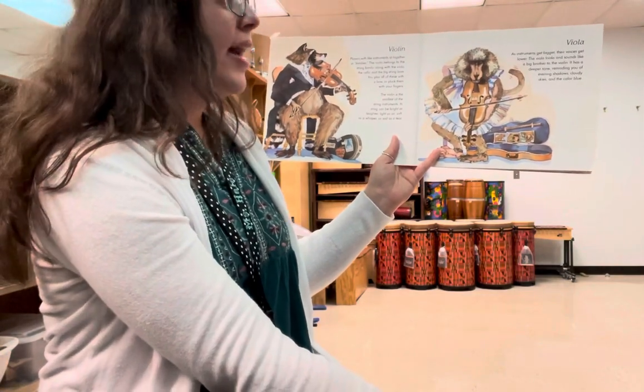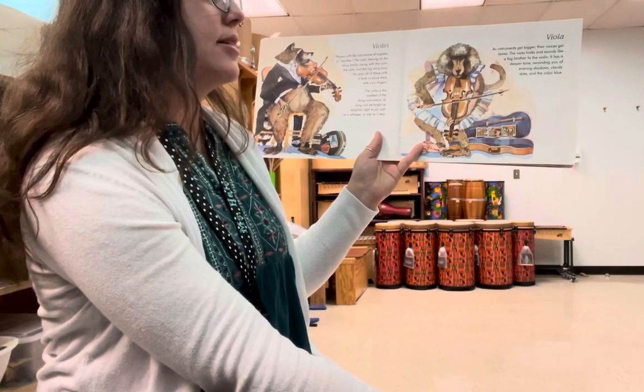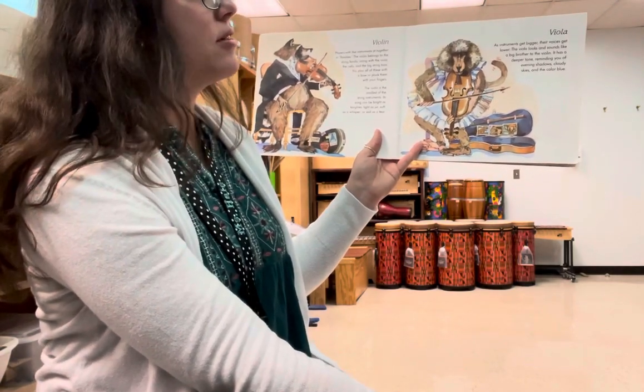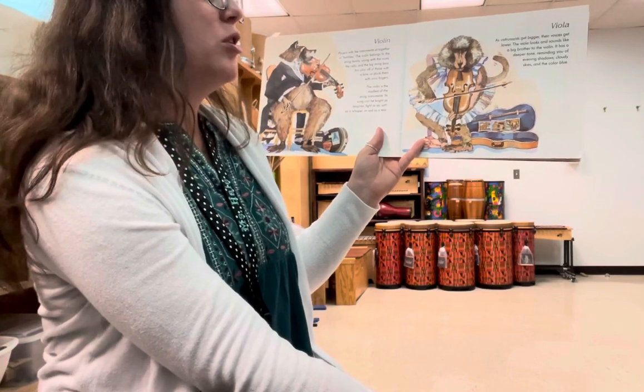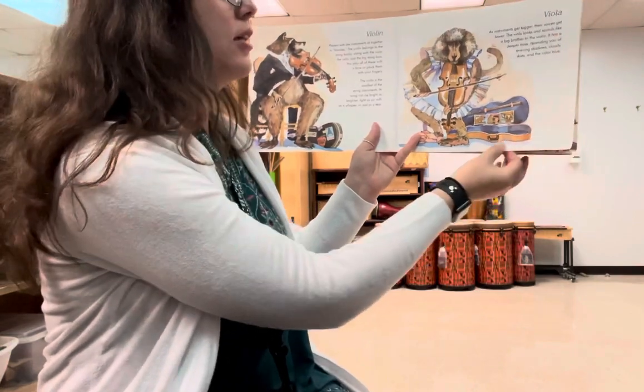Viola. As instruments get bigger, their voices get lower. The viola looks and sounds like a big brother to the violin. It has a deeper tone, reminding you of evening shadows, cloudy skies, and the color blue.